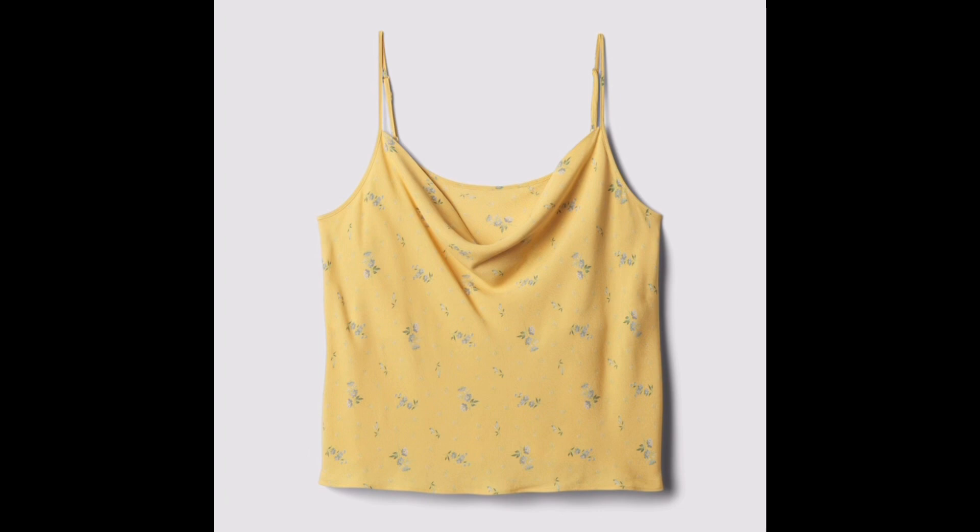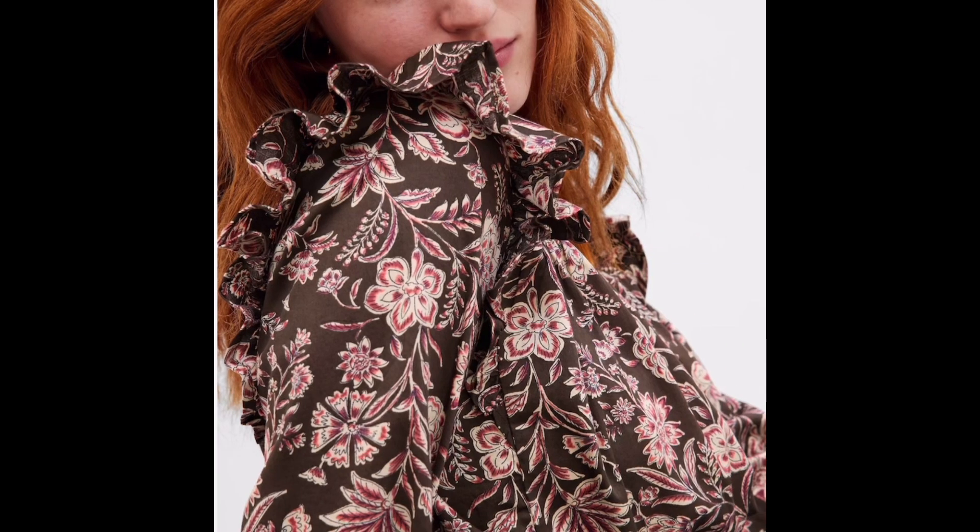A cute little summer cami, which is rayon — so that's kind of hit or miss, but for $14 I'm not mad at it. $12 for the organic cotton puff sleeve top, and a smocked ruffle long sleeve top, which looks very much like Gap doing Dôen before the Dôen collaboration, and that is $18.